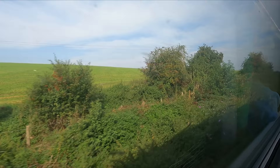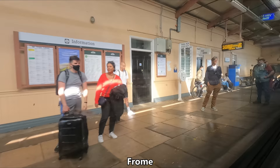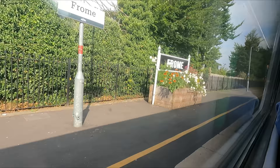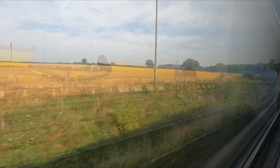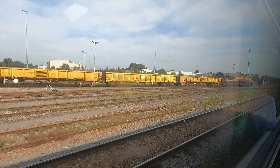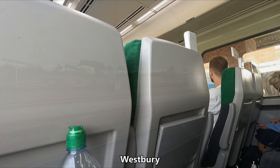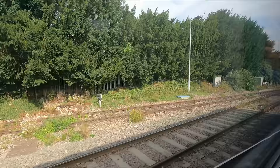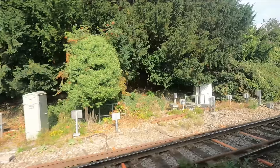Our next notable stop is Frome, which, according to the language learning app Babbel, is the most mispronounced place name in the UK. I appreciate that this largely includes non-native English speakers, but I can certainly think of many places I would have thought are much harder to pronounce. Our next stop after that is Westbury — an important interchange with the station being served by trains towards London and Penzance, Wessex Main Line services towards Southampton and Portsmouth, as well as the Heart of Wessex services.